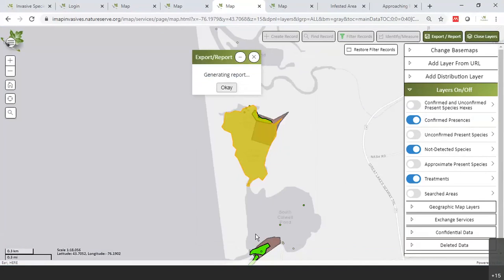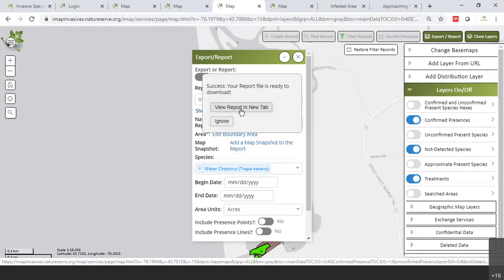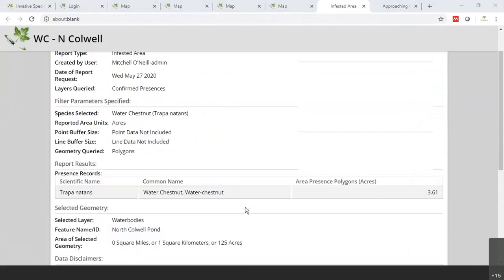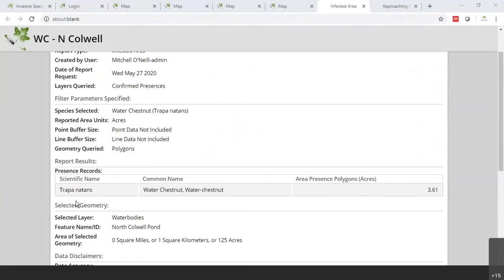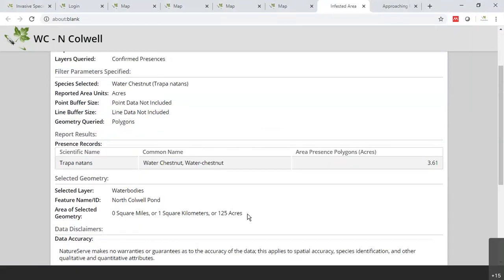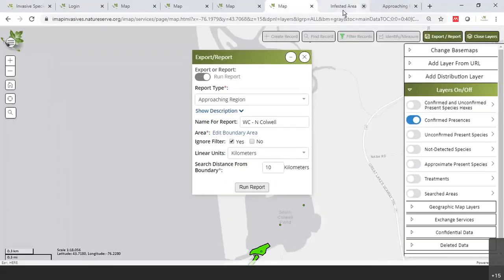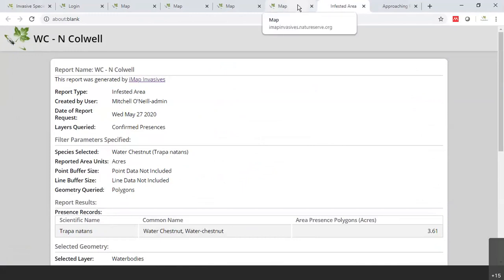Once you run the report, it will load and then say your report is ready with an option to open it in a new tab. Here you can see it has calculated that 3.61 acres are infested with water chestnuts, and it also shows you the area of the selected geometry — 125 acres — so you could get an estimate of percent coverage. This is very valuable for looking at the current extent of water chestnut. You could also do this in a county or other types of geographies.